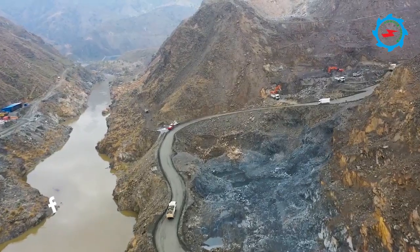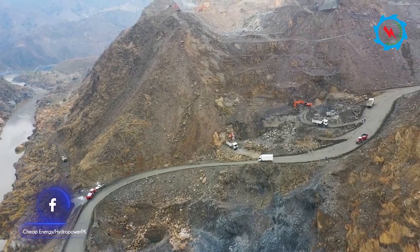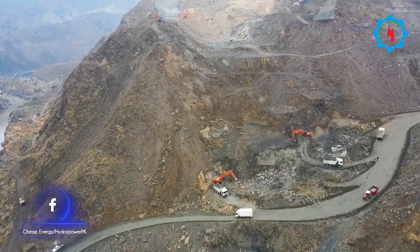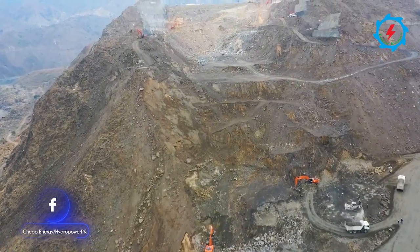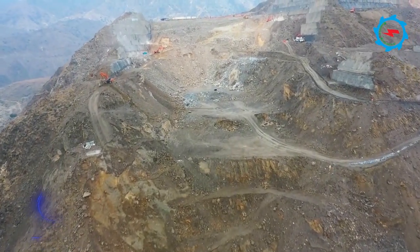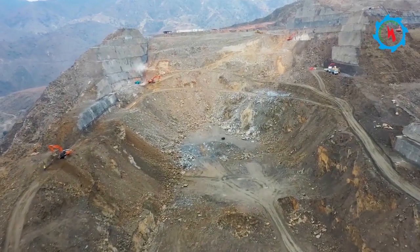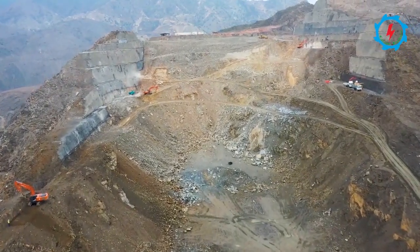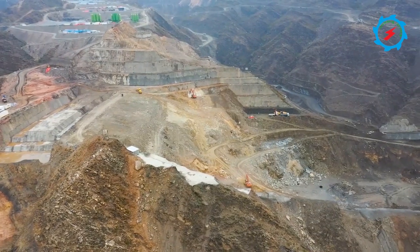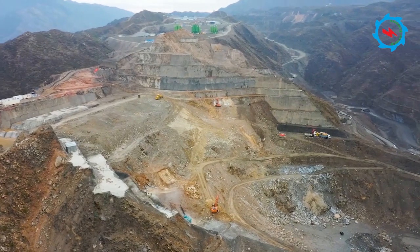The gated spillway is located on the left abutment of the dam. Excavation for the spillway, lean concrete, and protection works is in progress. About 6.5 million cubic meters of excavation is involved at the spillway and ancillary structures. The rock excavation is being done using drilling and blasting methods.